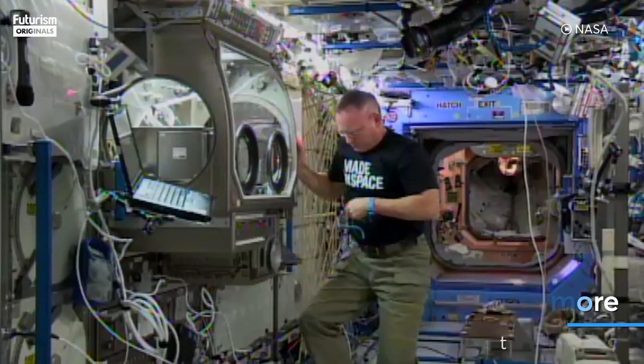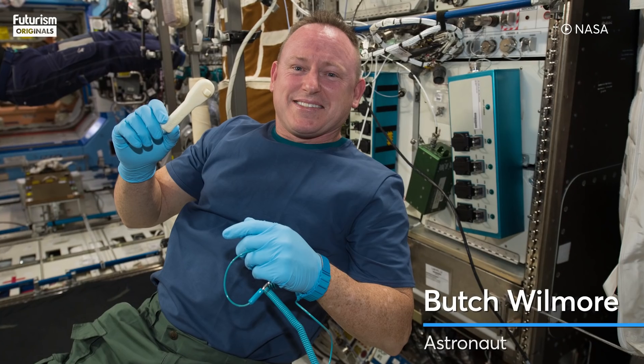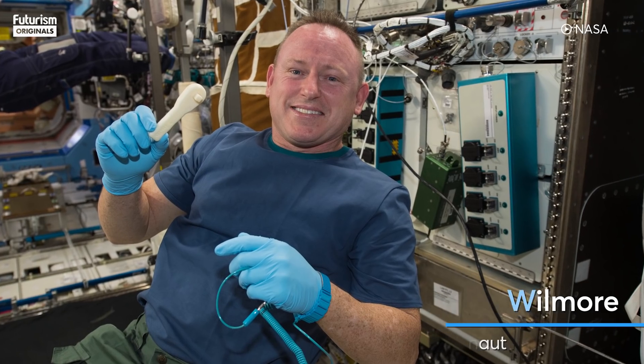There are these wonderful pictures online of Butch Wilmore holding his ratchet. And what I love about that picture is that it was taken only two hours after we sent the digital information to the printer.